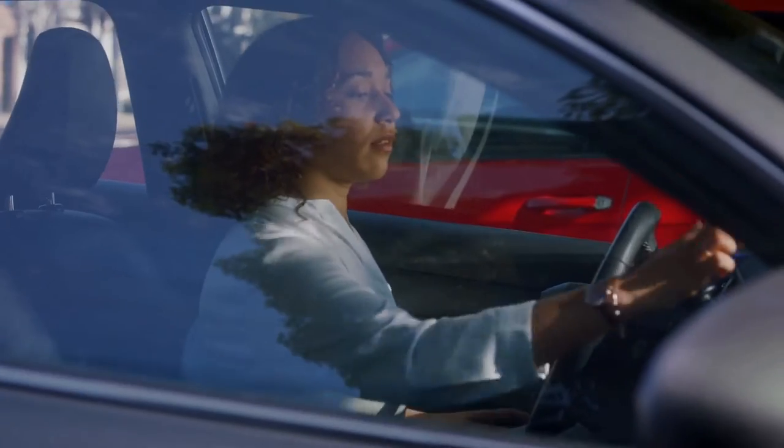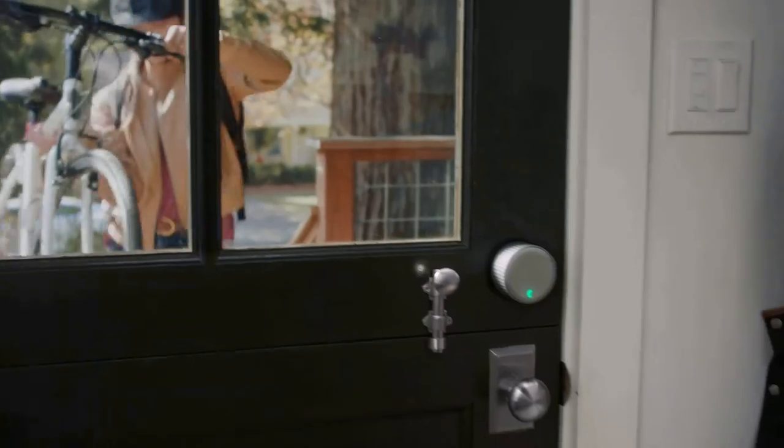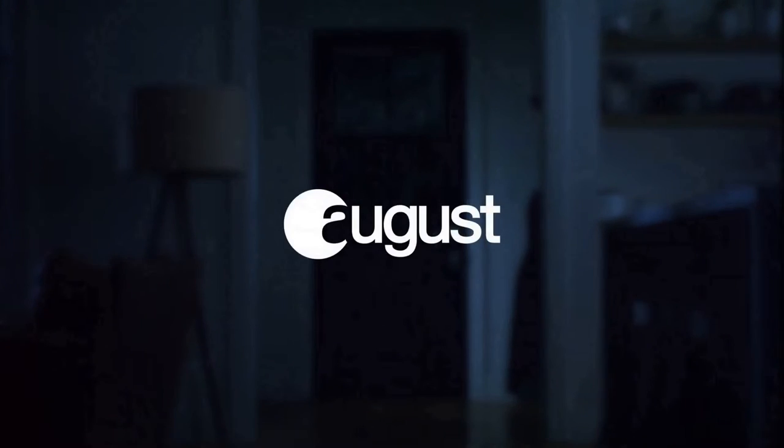Available in silver or black, the lock is also compatible with Amazon Alexa, Apple HomeKit, and Google Assistant. The price of Wi-Fi Smart Lock is $224 at Amazon.